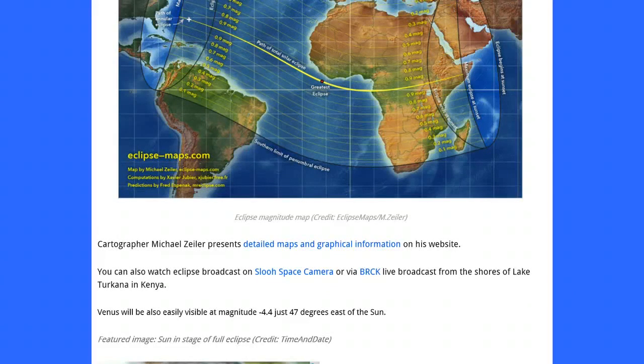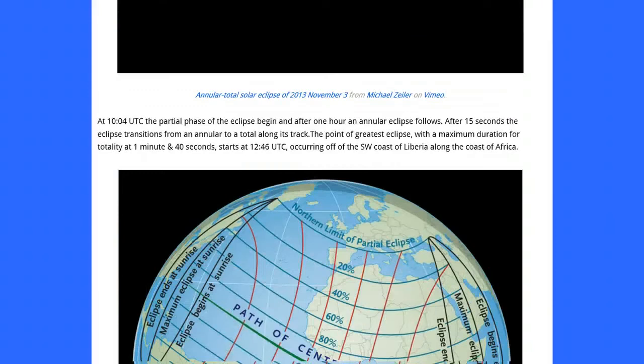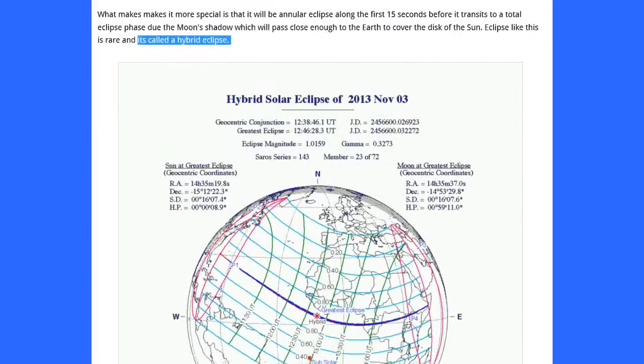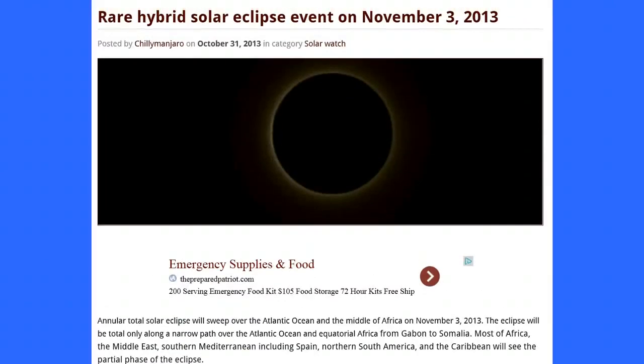And your featured image: sun at the stage of full eclipse — credit, time, and date. There you are — the last eclipse. If you'd like to check it out on SLU or the other broadcast options, links are available.